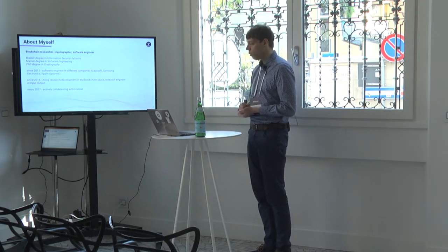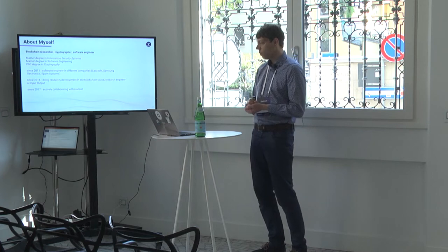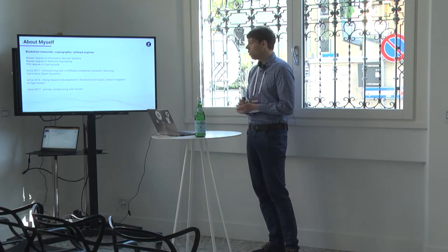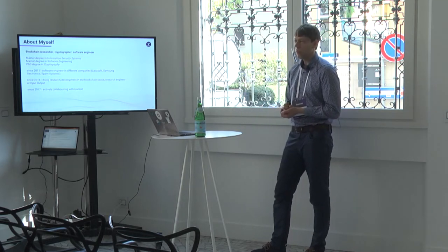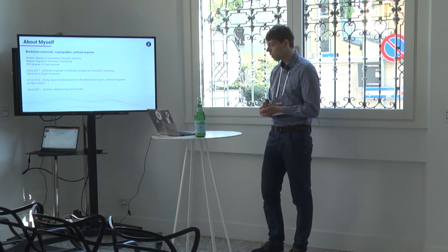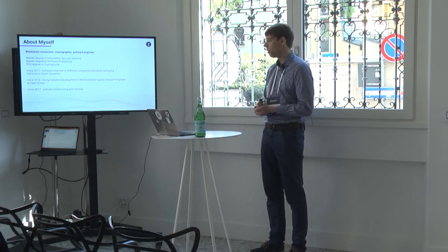Even though many of you know me, during the last couple of years the community and the Horizon team grew significantly, so I see a lot of new faces these days. I'm a blockchain researcher, cryptographer, and a software engineer. I'm from Ukraine. I got my higher education there in the field of information security systems. I also studied software engineering in Sweden, and I got my PhD in the field of symmetric cryptography. I work in the IT industry for more than ten years, starting as a software developer doing various work for different companies.